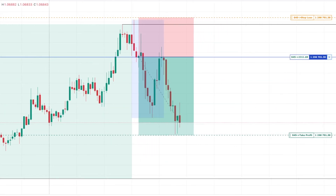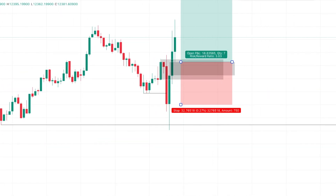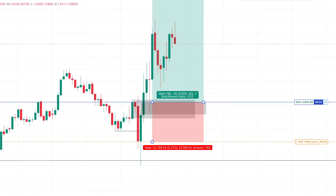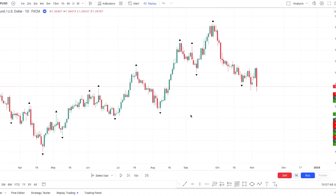In this video, I'll break down the easiest swing setup I saw this week, which returned more than 5R. That's by using the 80% win rate strategy I covered in the last video. Welcome to the trade of the week, where every week I'll cover my favorite setup that happened in the last few days.